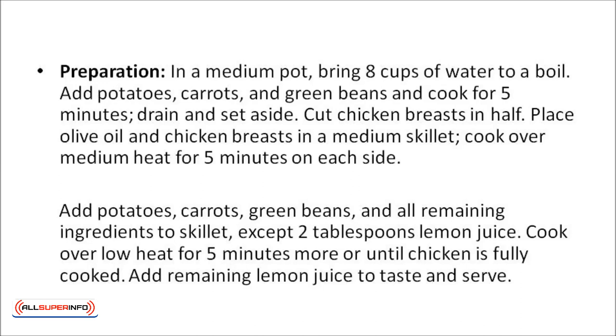Cut the chicken breasts in half. Place olive oil and the chicken breasts in a medium skillet and cook over medium heat for five minutes on each side. Then add the potatoes, carrots, green beans, and all of the remaining ingredients to the skillet, except for two tablespoons of lemon juice. Cook over low heat for five minutes or more until the chicken is fully cooked, then add the remaining lemon juice to taste and serve.